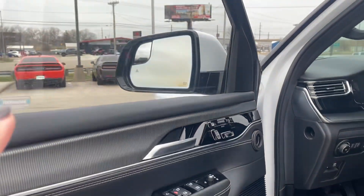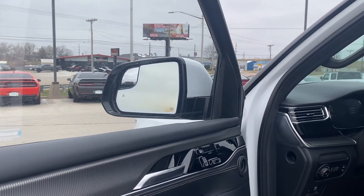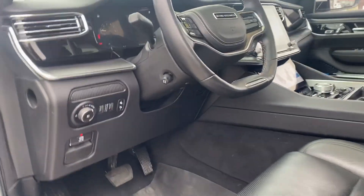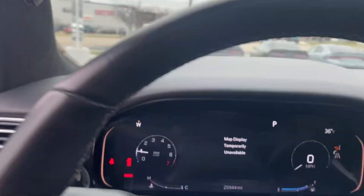Keyless entry all around, seat memory position — you can adjust those. The side mirrors fold in, they have blind spot detection, they're heated, and they're auto dimming.